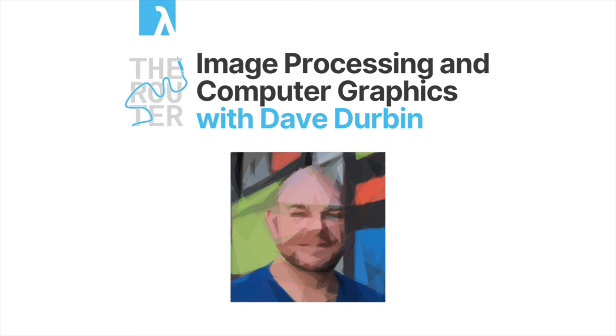My name is Dave. I work at Canva where I look after the image processing team. I've been with Canva for four years now. We take care of doing machine learning related transformations and analysis of photos and graphics and all the pictures that you upload to Canva.